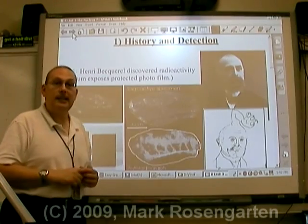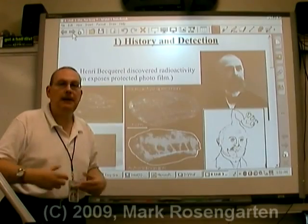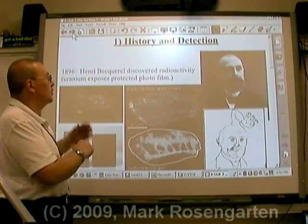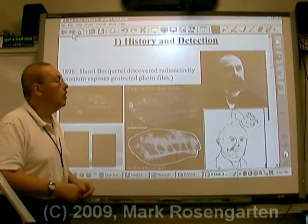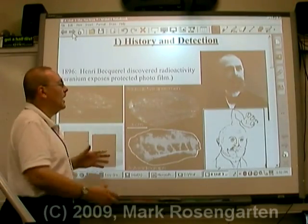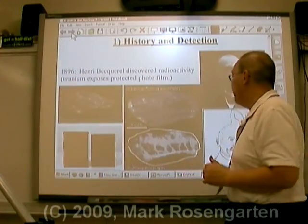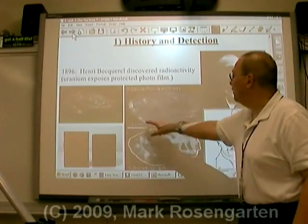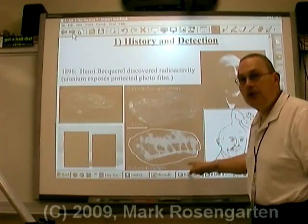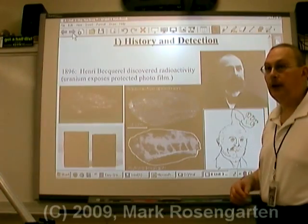Becquerel reasoned that there must be something coming off the rock that's able to go through the paper and be absorbed by the film. This is called radioactivity. One of the basic ways of discovering radioactivity is by seeing whether a material can expose protected photographic film. This is what the rock looks like, and this is what the exposure looks like on film, even though the film had been protected in paper covering.